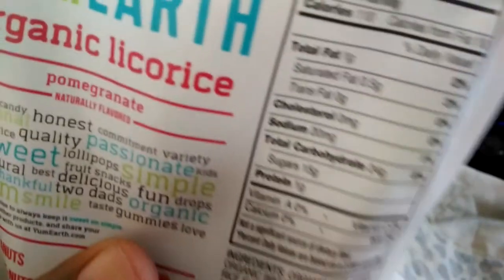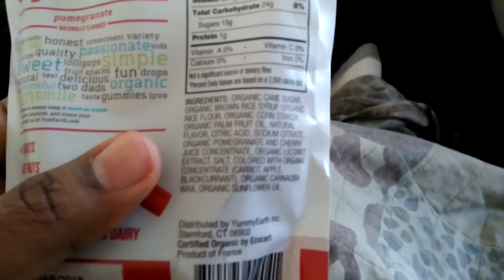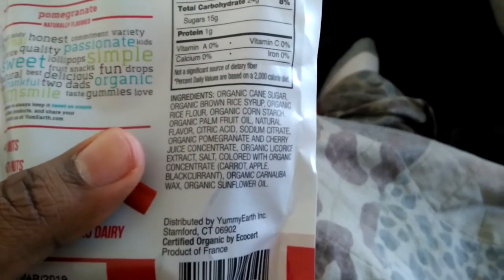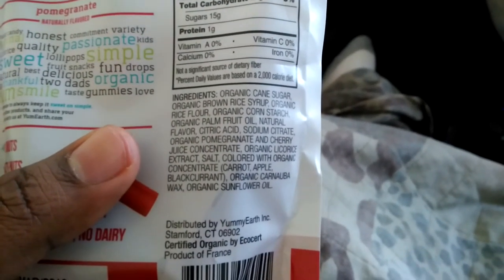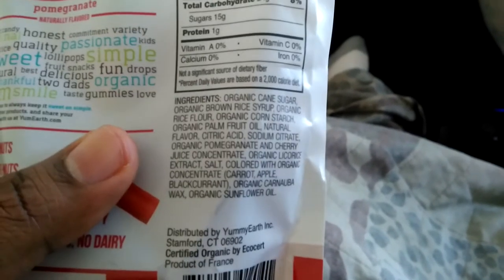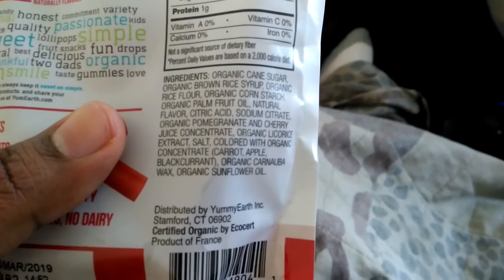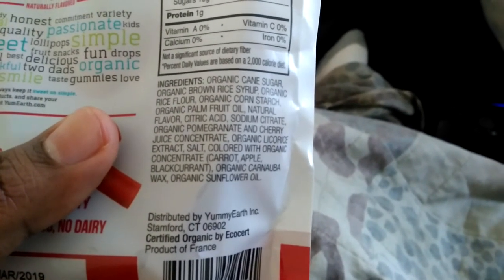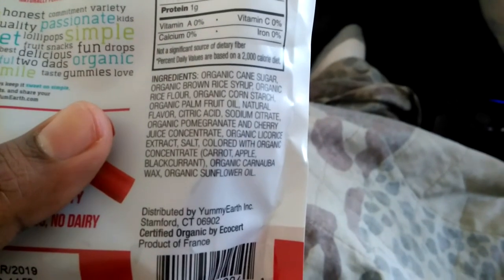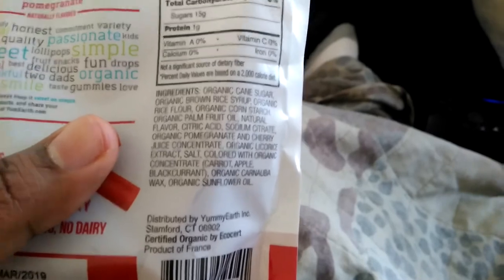When cherries are normally in pouches like these, they end up being very fragrant, and when you open them up the smell just hits you. Continuing on: organic licorice extract, salt, colored with organic concentrate of carrot, apple, blackcurrant, and organic carnauba wax, organic sunflower oil.